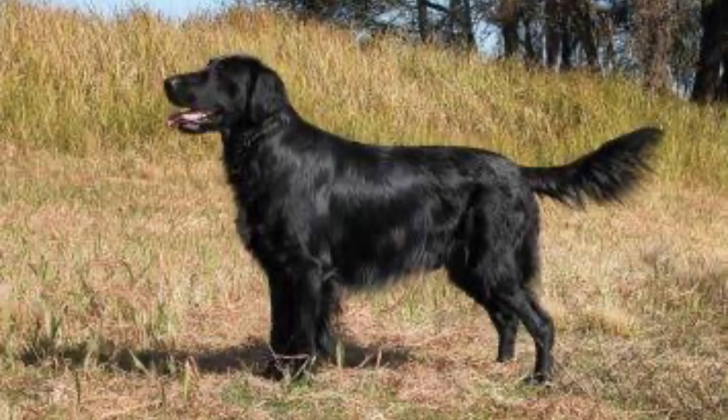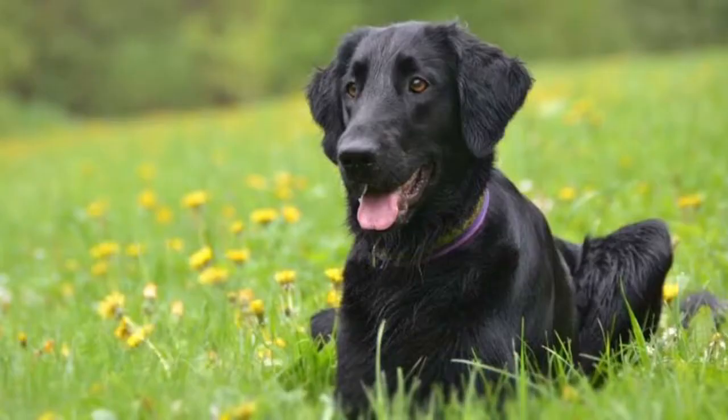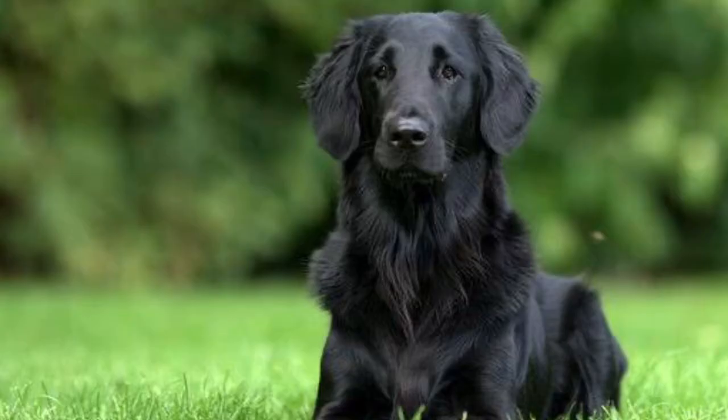They have a flat coat with strong muscular jaws and long muscles. They have dark brown eyes and are intelligent and friendly. Their coat colors are black, liver, and yellow. The flat-coated retriever is active, confident, and outgoing.